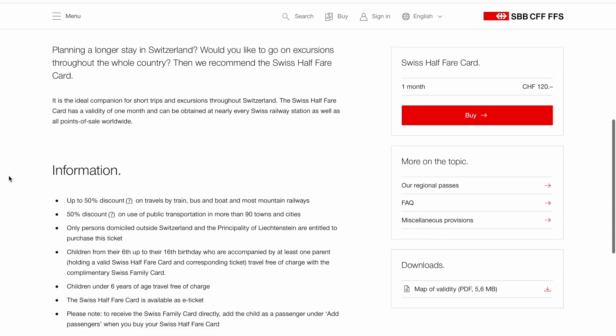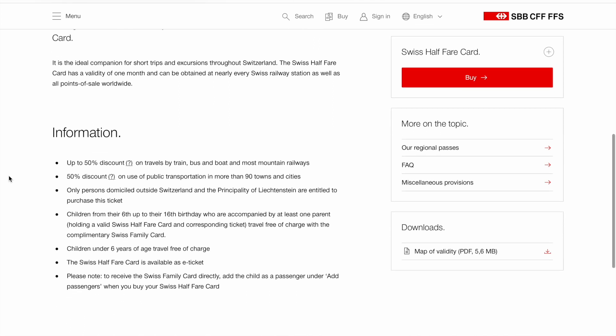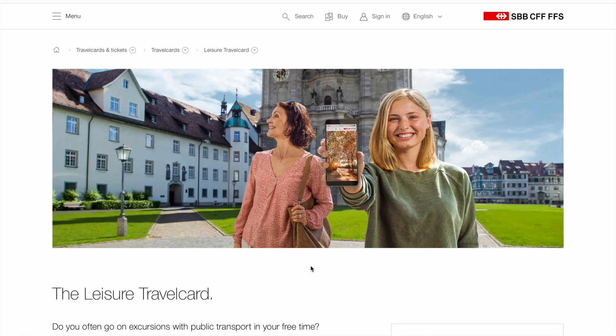The Swiss Half Fare card is valid for one month, so you should get it really if you plan to stay in Switzerland for at least one month. It gives you 50% off when you purchase tickets for any type of transportation — train, buses, trams, boats, cable cars, excursions, any type of city transport — you always get 50% off.